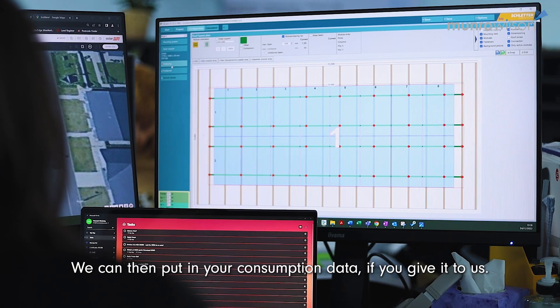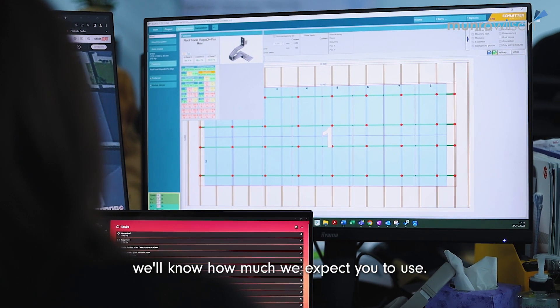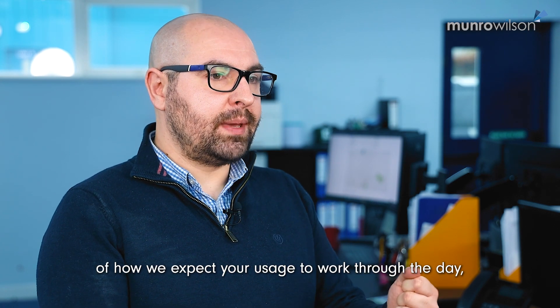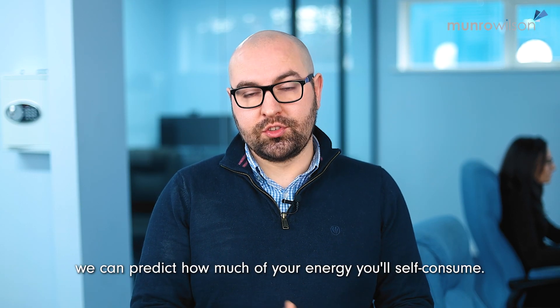We can then put in your consumption data — if you give us your electricity bills, we'll know how much we expect you to use. From that, using a typical pattern of how we expect your usage to work through the day, we can predict how much of your energy you'll self-consume.